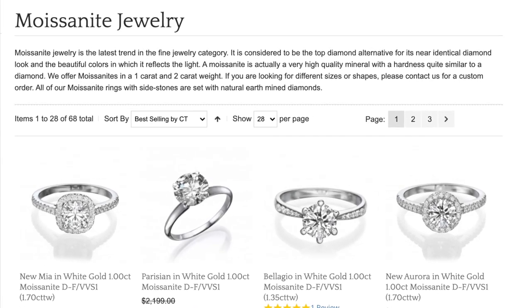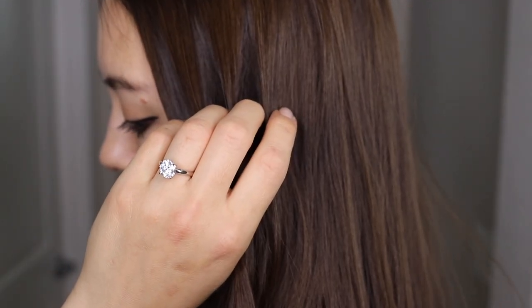On their site, they offer naturally mined, conflict-free diamonds, as well as moissanite. Today, I'm going to review and compare these two rings that I selected from their site.